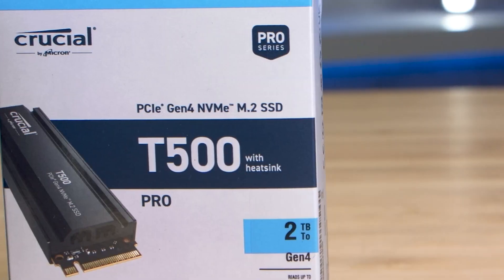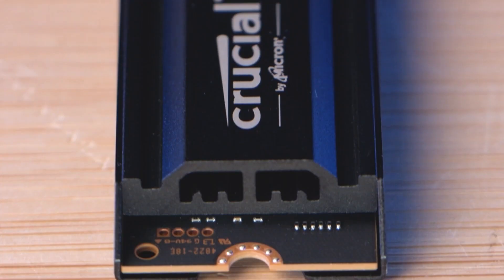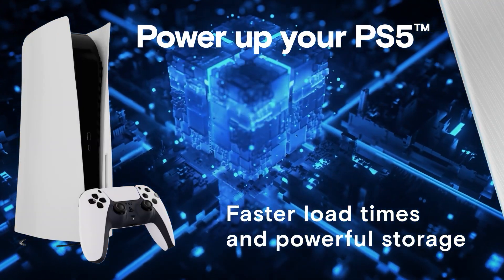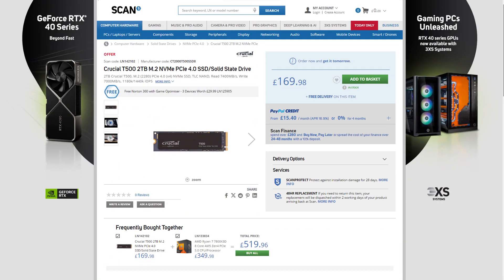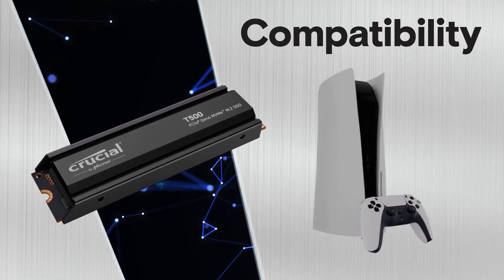The T500 is a best-in-class consumer grade Gen 4 NVMe SSD, boasting up to 7,400 megabytes per second read and 7,000 megabytes per second write speeds. Like their other award-winning SSDs, it uses Micron's 3D NAND technology to deliver super fast speeds for file transfer and game load ups, improving performance for console and PC gamers and content creators, while still remaining affordable. It's more than twice as fast as Gen 3 NVMe SSDs and 12 times faster than SATA drives. The T500 2TB comes in at £169.98.